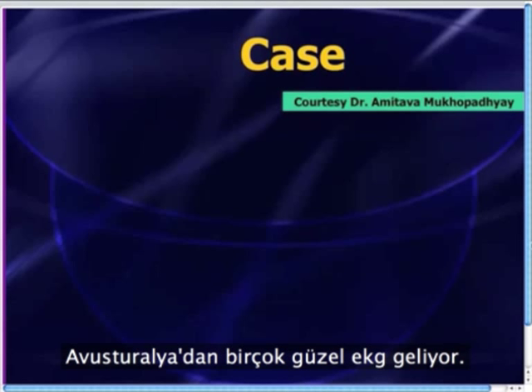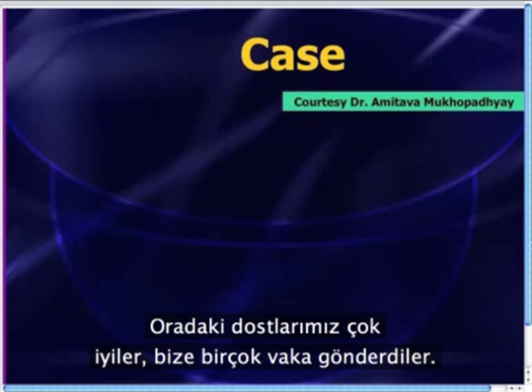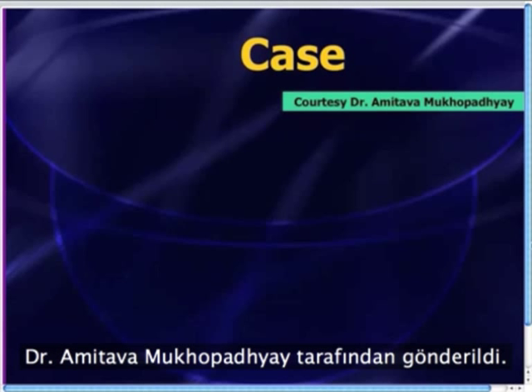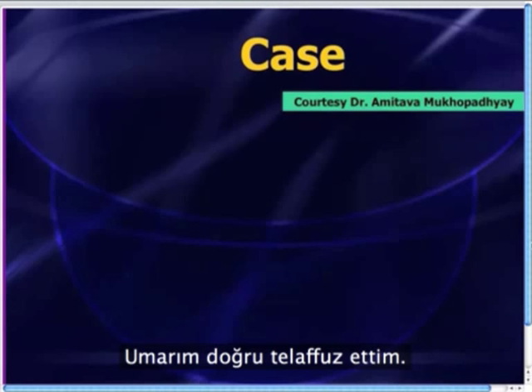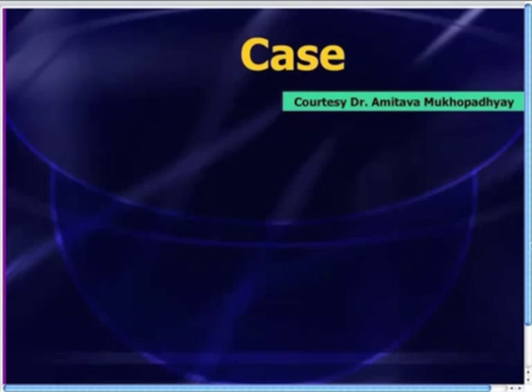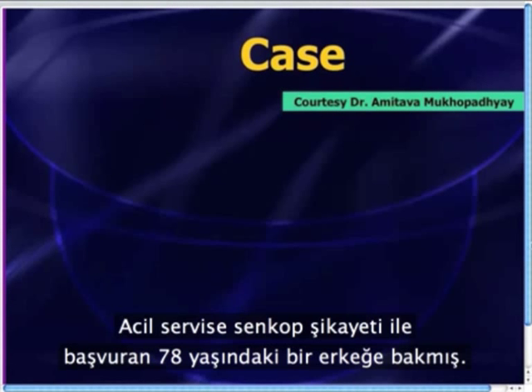There's a lot of great ECGs in Australia, and the folks down there have been very nice in sending me some great cases. This case was sent by Dr. Amitava Mukhopadhyay, who works at the Flinders Medical Center in Southern Australia.